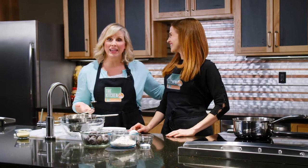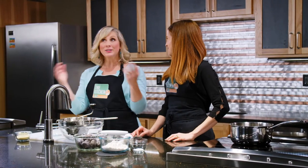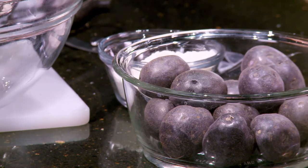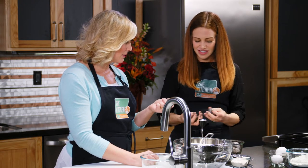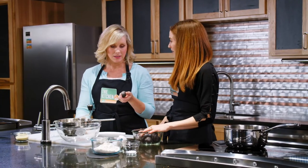I'm here with my friend Kristen, and we are in the kitchen at Second Harvest Food Bank in Spokane — their lovely teaching kitchen. I'm happy to be working with some potatoes. These are purple potatoes, and they are just the deepest, most beautiful color. And we're going to use them today to make gnocchi — purple gnocchi.